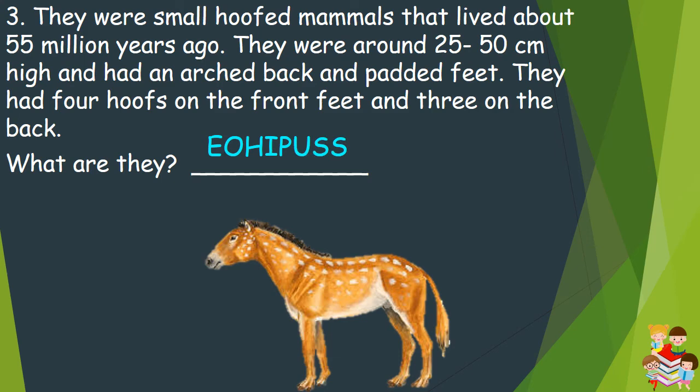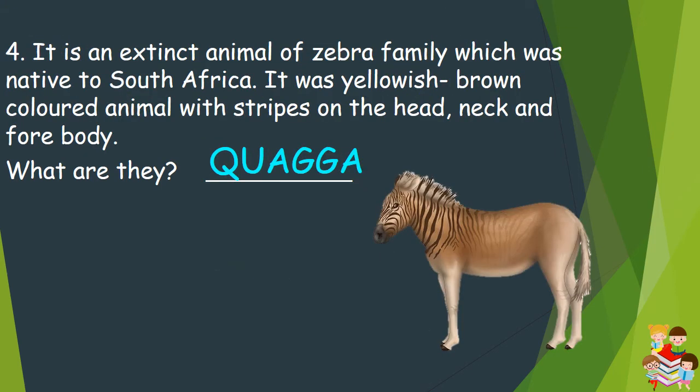It sounds like a horse. Question number 4: It is an extinct animal of the zebra family which was native to South Africa. It was a yellowish-brown colored animal with stripes on the head, neck, and forebody. What are they? They are quagga.